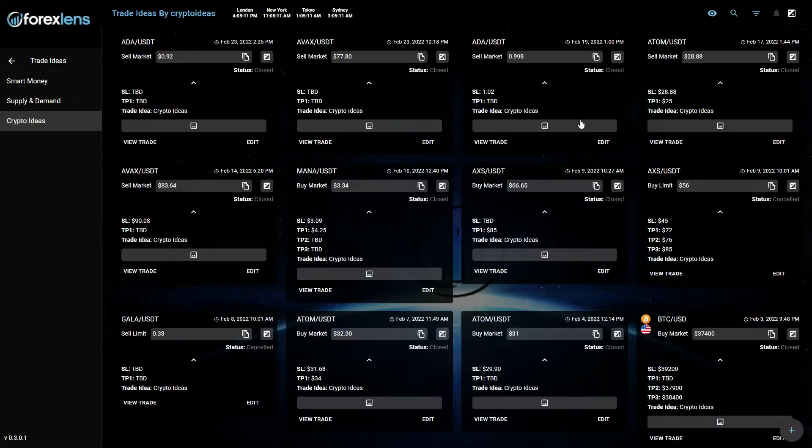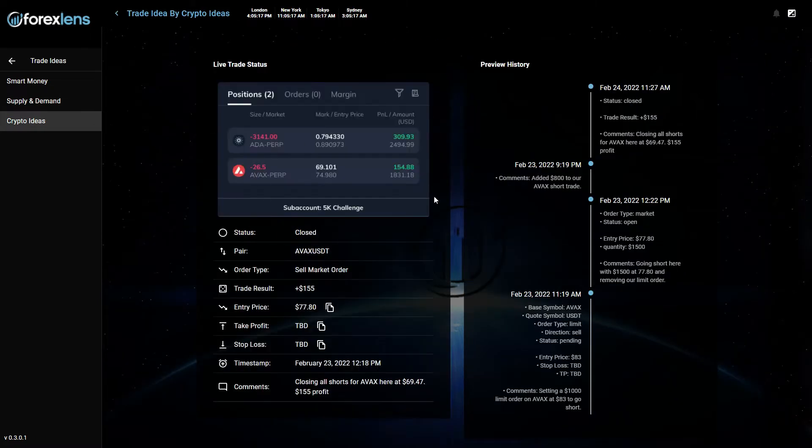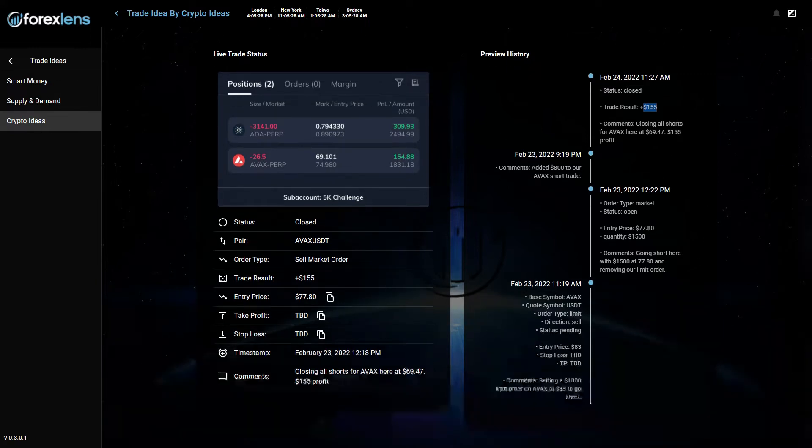We also made some profits on AVAX/USDT. Let's take a look. Trade result: $155, and all the details are right here — stop loss and take profit. TBD means to be determined. So we made nice profits on this one.